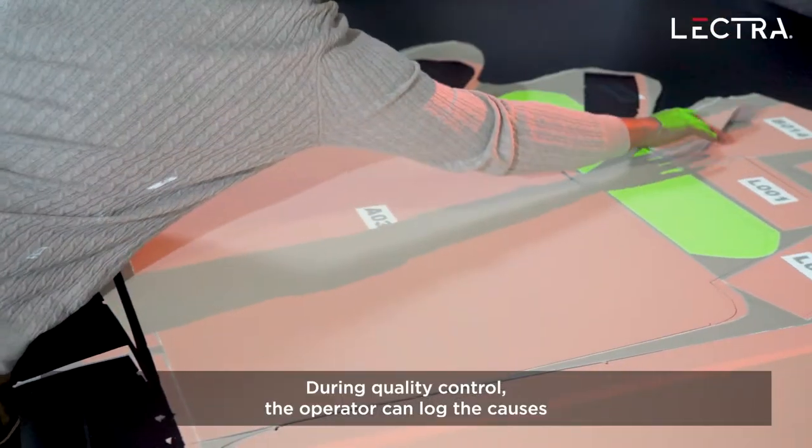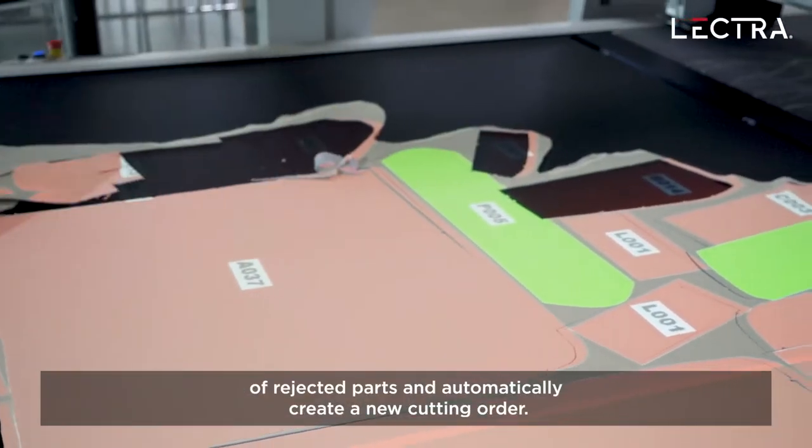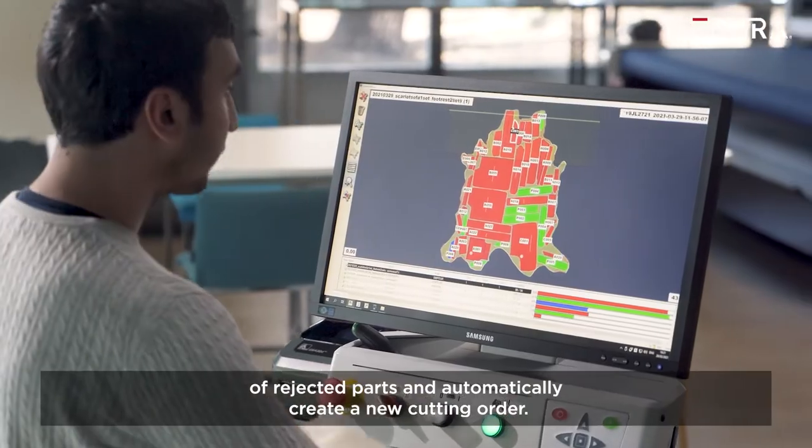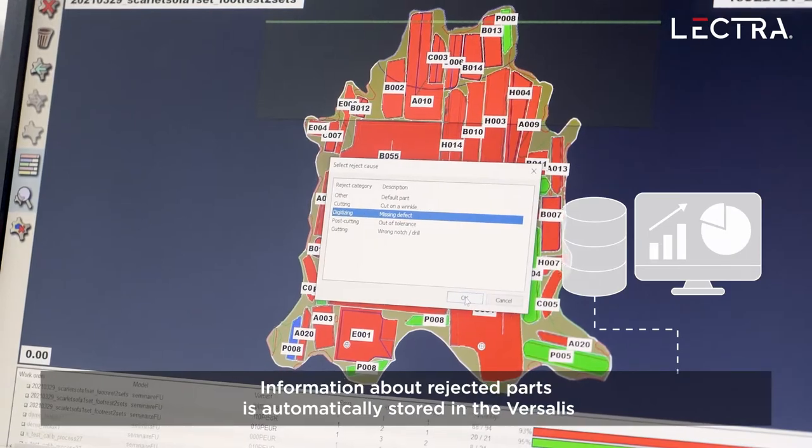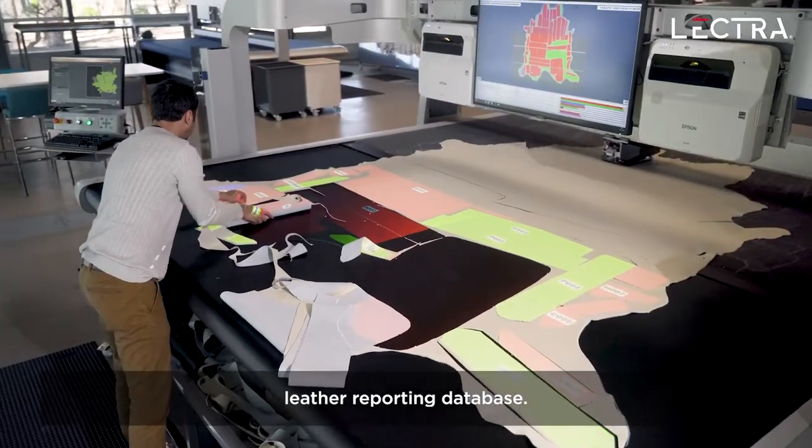During quality control, the operator can log the causes of rejected parts and automatically create a new cutting order. Information about rejected parts is automatically stored in the Versalis Leather Reporting Database.